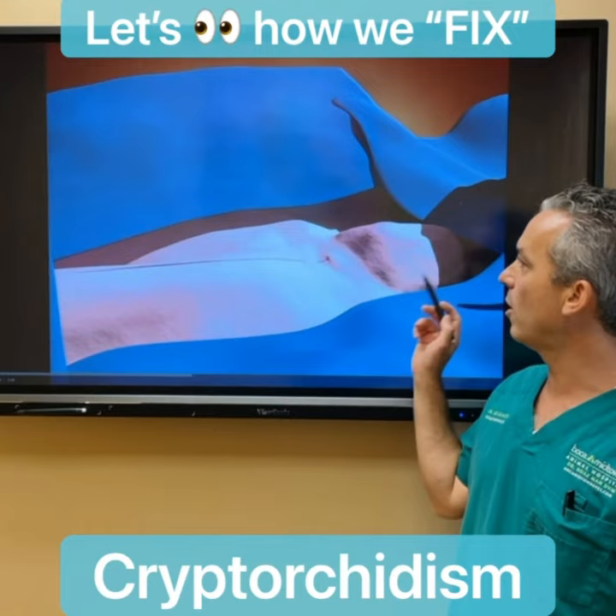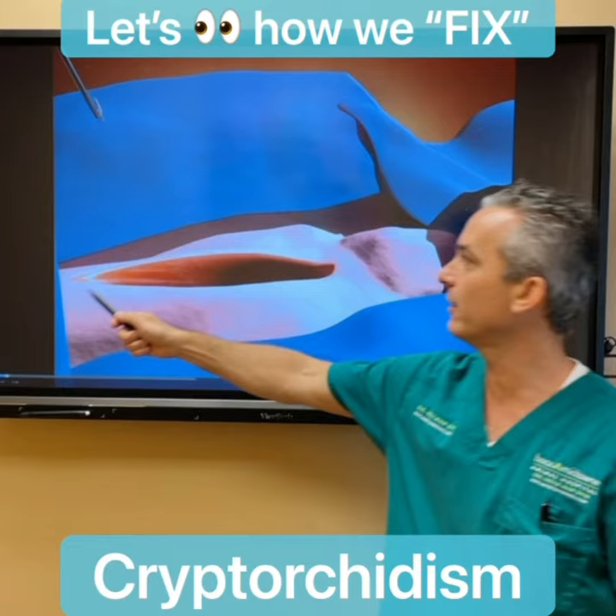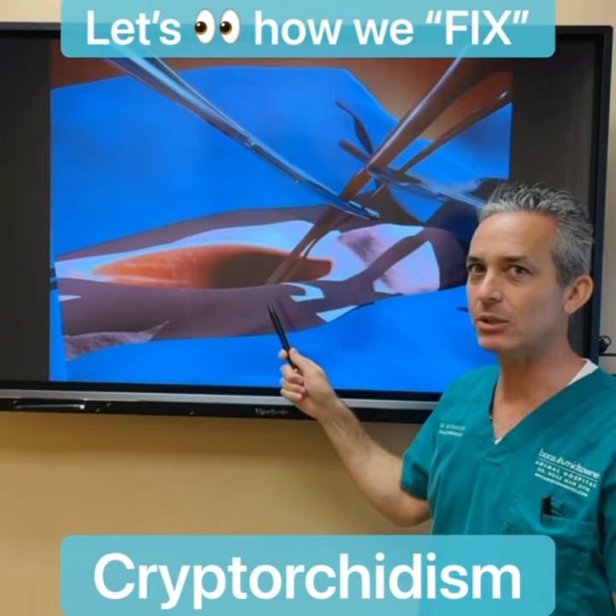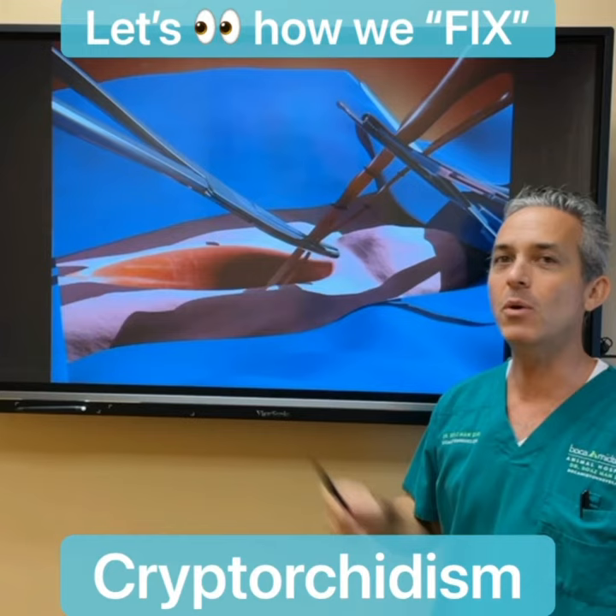Here you can see an example of a dog who has a retained testicle in the groin, which is what we call inguinal. It can look like you make an incision, there's no bleeding, an instrument goes in there and easily pops out that testicle — but that is not how this works. You have to go in there and dig deep for this testicle that is hiding underneath all this fat, connective tissue, and a blood supply.